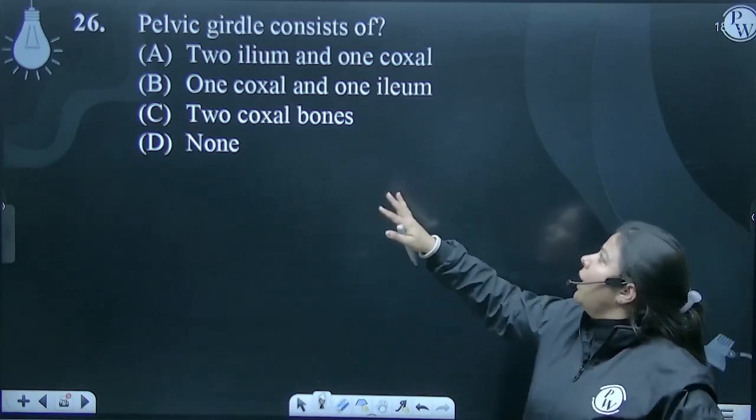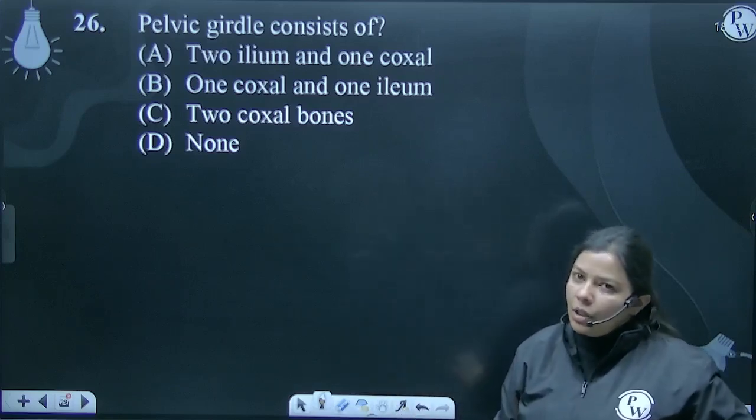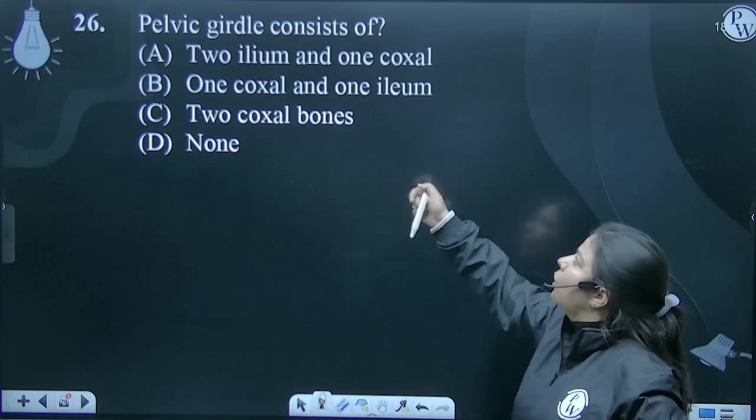What is this? So what is two ileum and one coxal? I have said that ileum, ischium, and pubis — we call these the coxal bone. See the options: two ileum and one coxal? No.